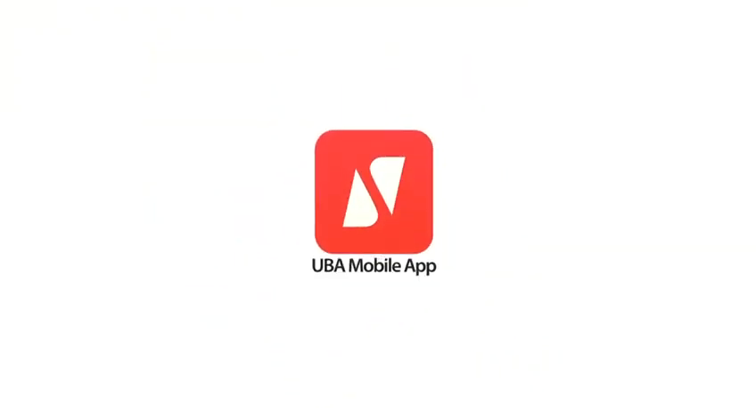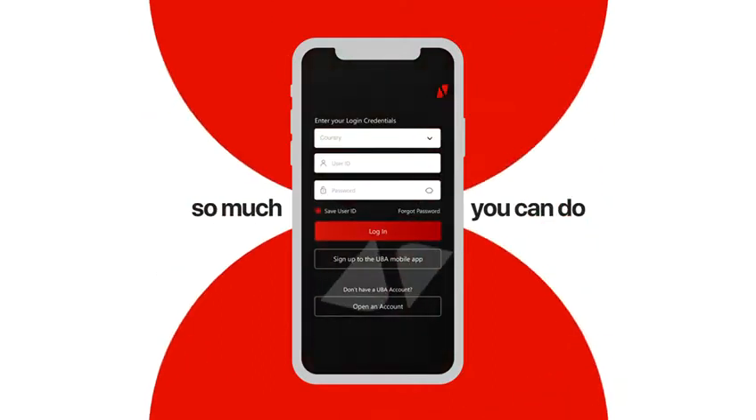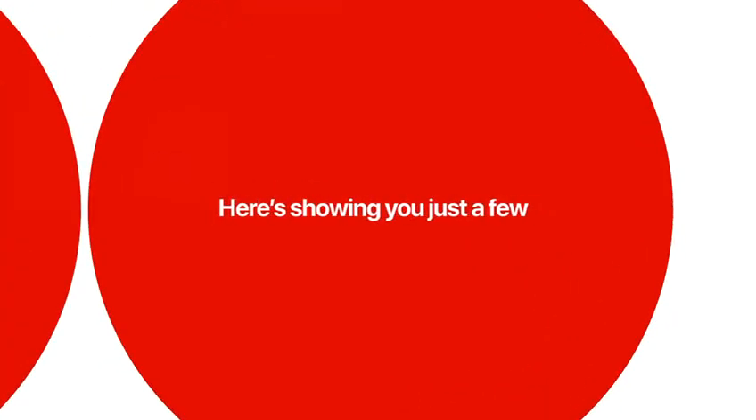Welcome to the new UBA mobile app. It's made for you. There's so much you can do — here's showing you just a few.